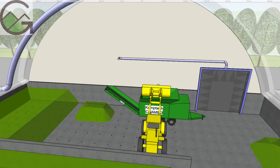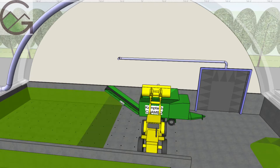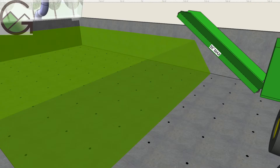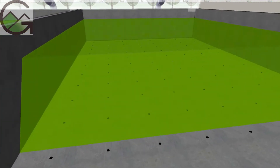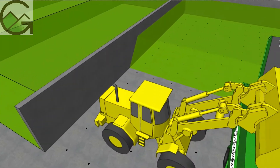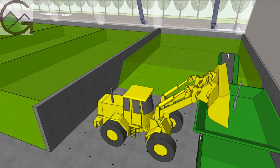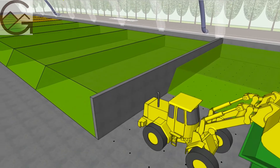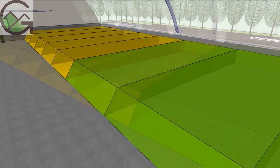The loader carries the feedstock to the grinder and pushes the freshly ground materials into a low pile on a non-clogging aeration floor. The ground material is watered and accumulates until there is a full batch of compost ready to be started into one of the five high aeration zones.